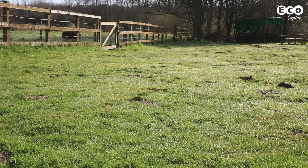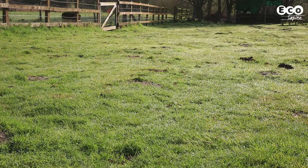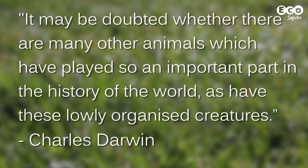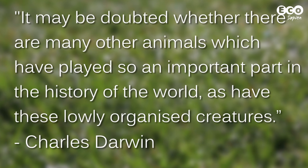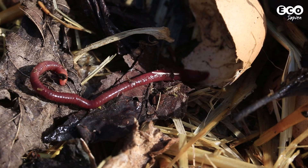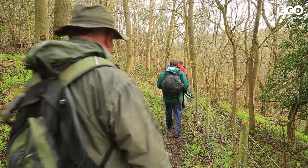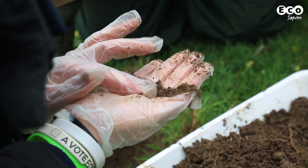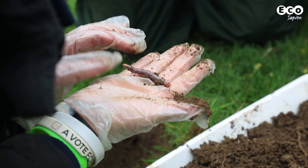Almost 150 years ago, Charles Darwin wrote that it may be doubted whether there are many other animals that have played so important a part in the history of the world as have these lowly organized creatures. So what lowly creatures was he talking about? Earthworms. We've come to Shropshire to look at some of the planet's most helpful creatures, with the help of the Earthworm Society of Britain and the FSC's Tomorrow's Biodiversity project. So what makes earthworms so important?